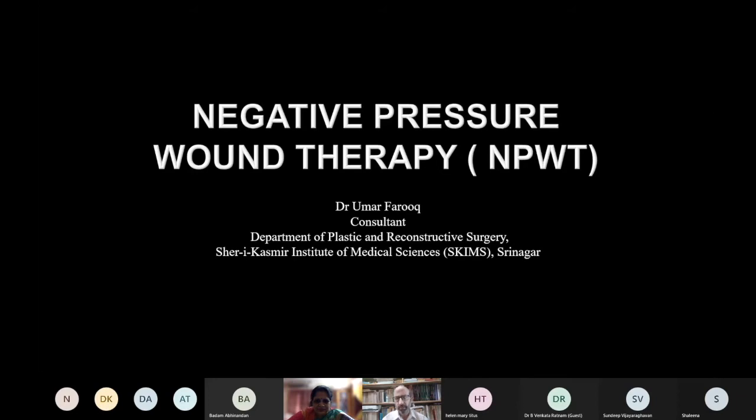Good evening everyone. At the outset I shall thank the whole plasticist team for giving me this opportunity to present here on this platform. It is a privilege for me. The topic which has been given — not chosen by me — is negative pressure wound therapy, which is now an established form of dressing therapy for wounds.